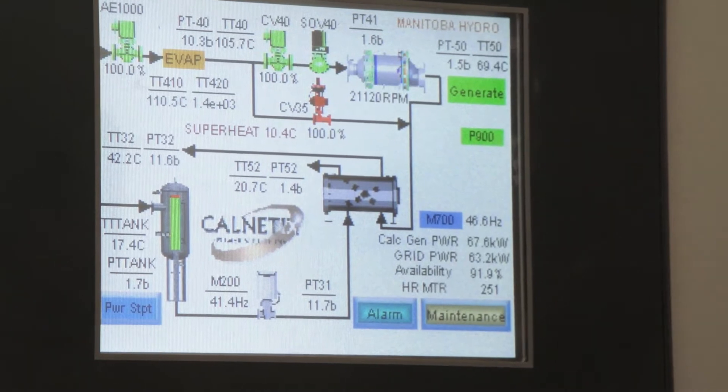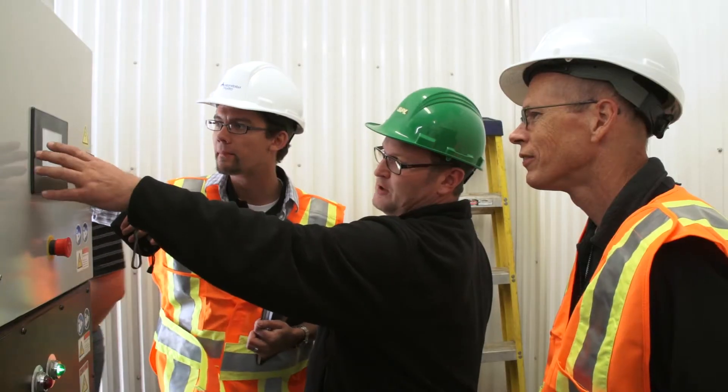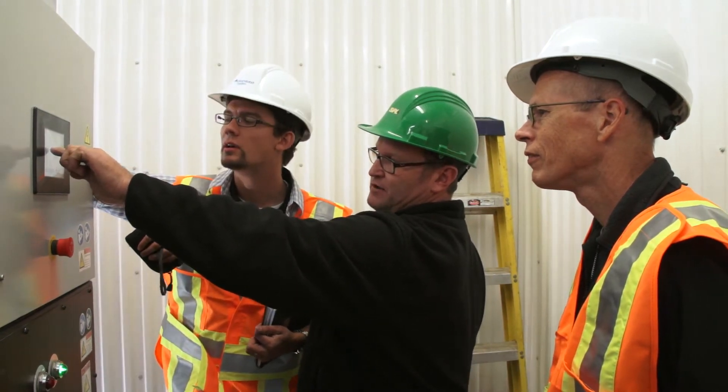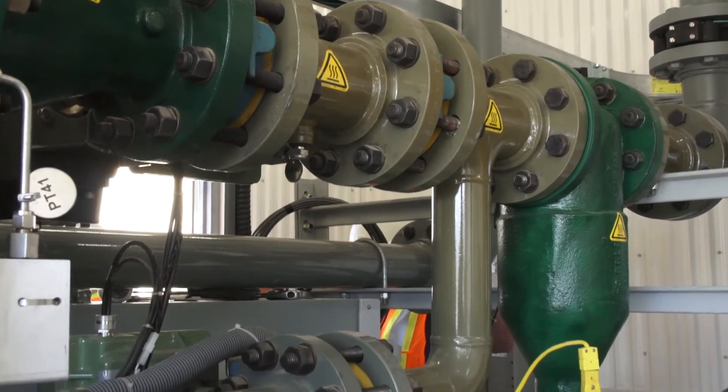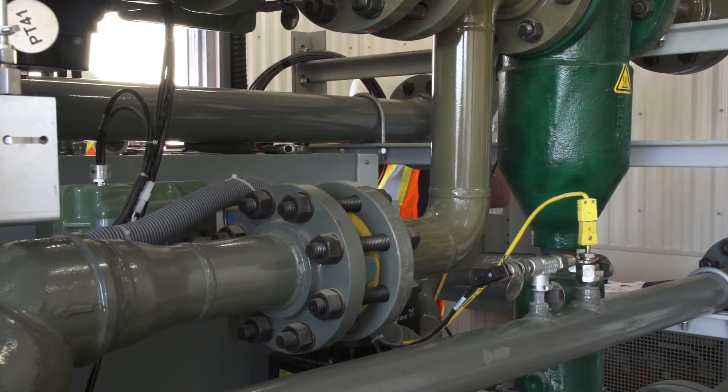Manitoba Hydro's PowerSmart Bioenergy Optimization Program is involved at every stage of the process as a customer converts their energy supply to renewable sources. Many renewable energy technologies, such as the ORC system from GE, are supported by training and maintenance services.